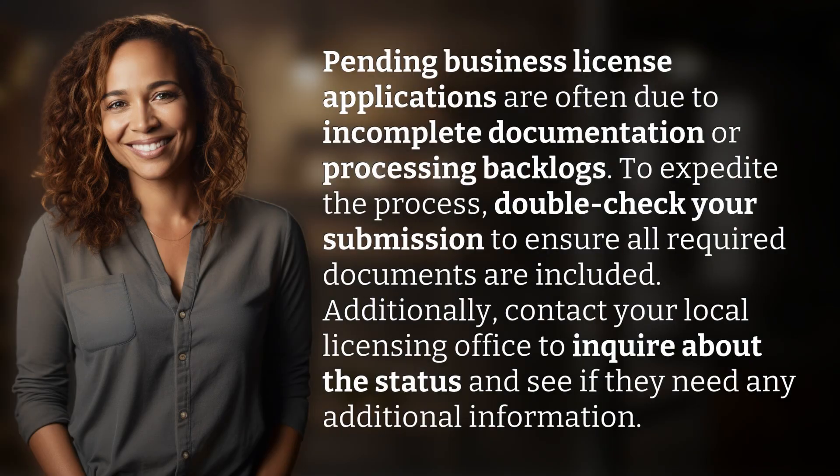Pending business license applications are often due to incomplete documentation or processing backlogs. To expedite the process, double-check your submission to ensure all required documents are included. Additionally, contact your local licensing office to inquire about the status and see if they need any additional information.